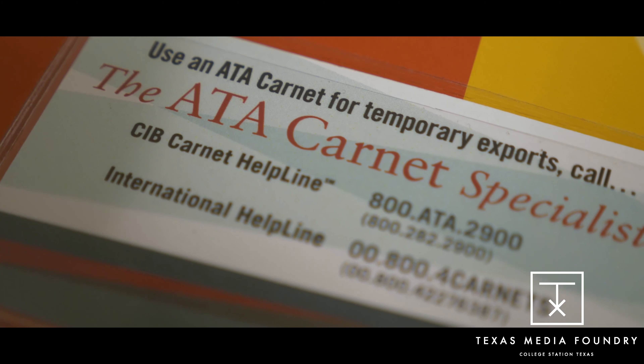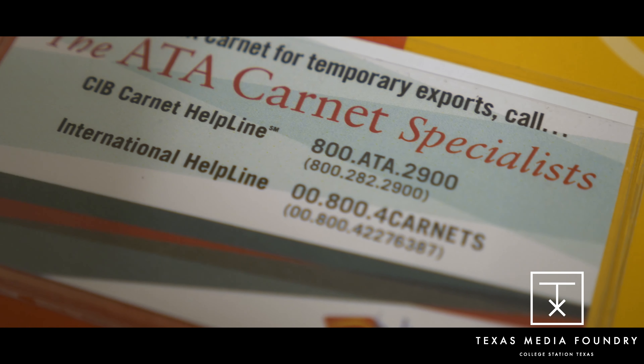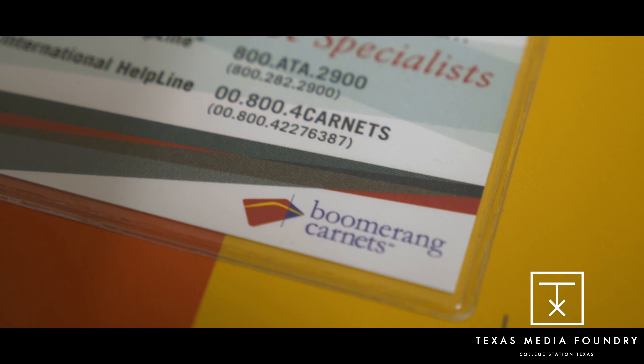Hey everybody, Tex here from the Texas Media Foundry in College Station, Texas. I want to talk real quick about the ATA Carnet. What this thing does is it allows you to take all kinds of professional equipment across the border — for our instance, from the U.S. over to Canada and back. It works in 70-some-odd countries and allows you to get into and out of other countries without really any issues.